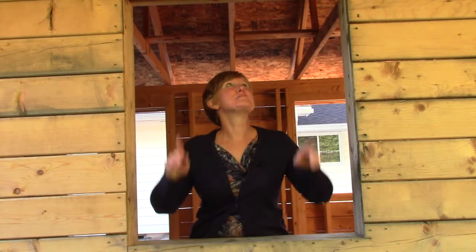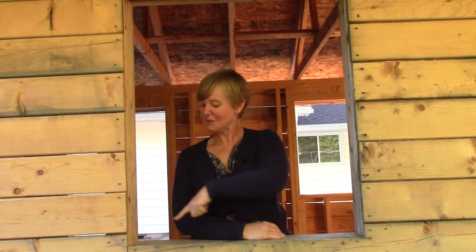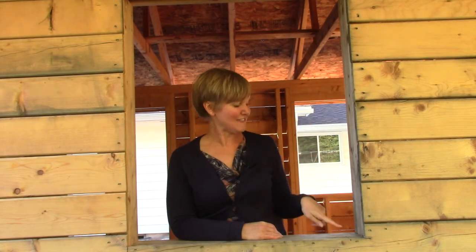Class, what about the window of our playhouse? How many sides does it have? One, two, three, four. How many angles does it have? One, two, three, four. Oh dear, I just noticed there's some cobwebs in this angle.